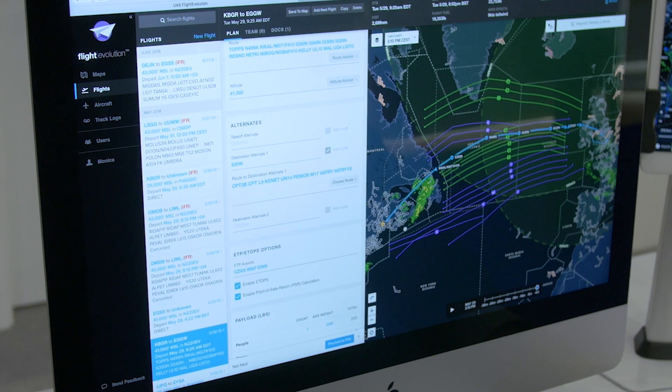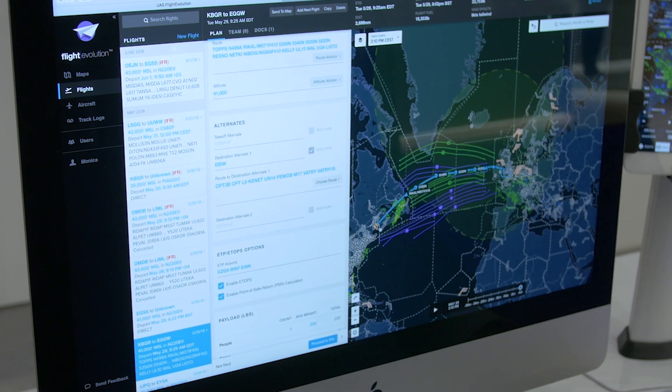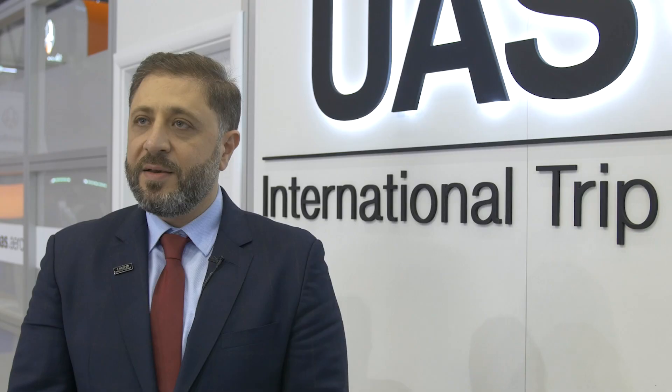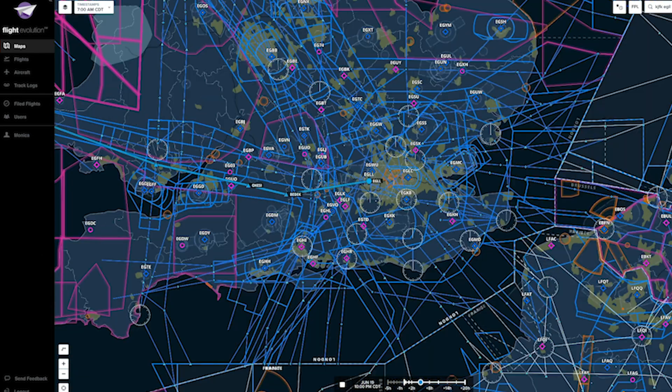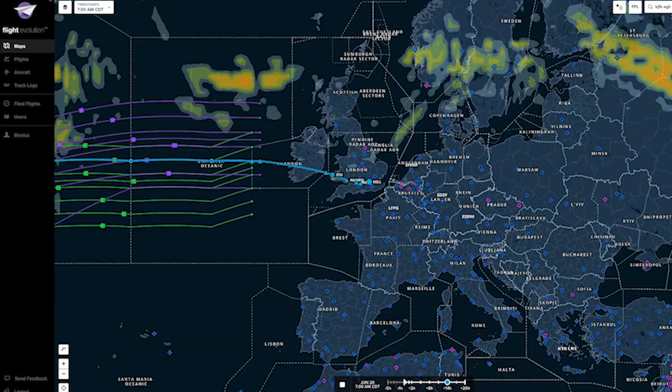The third component is the TMS Evolution, which is an instant flight watch that will let our clients get an instant update about the movements of their trip.